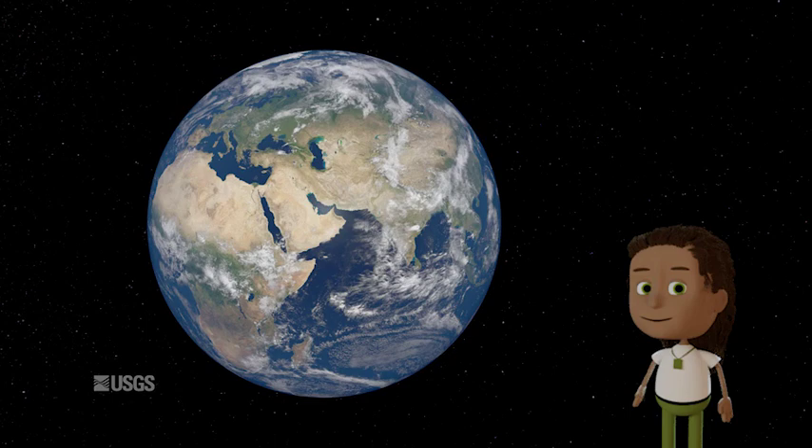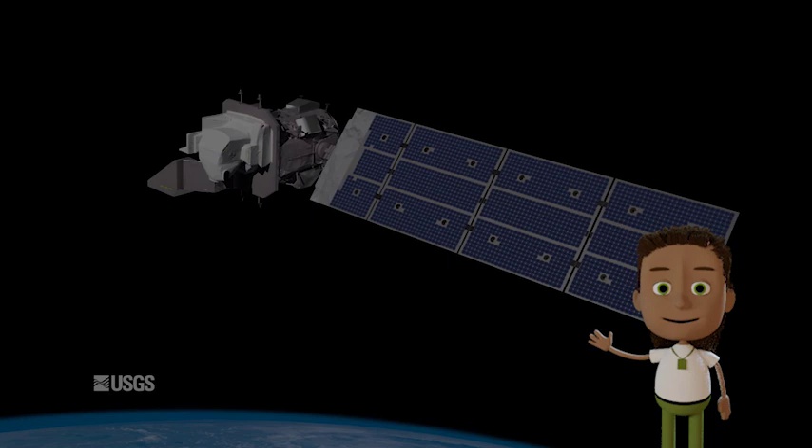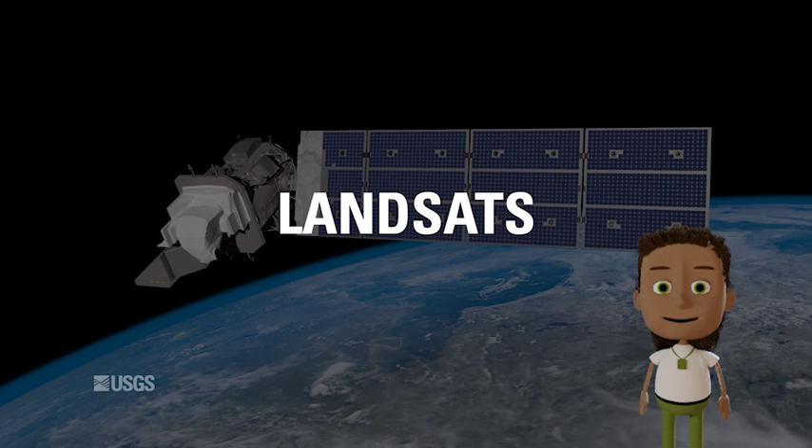Our Earth is always changing, and understanding those changes over time is a big part of preserving natural resources around the world. It all starts with the family of land-observing satellites we call Landsats.